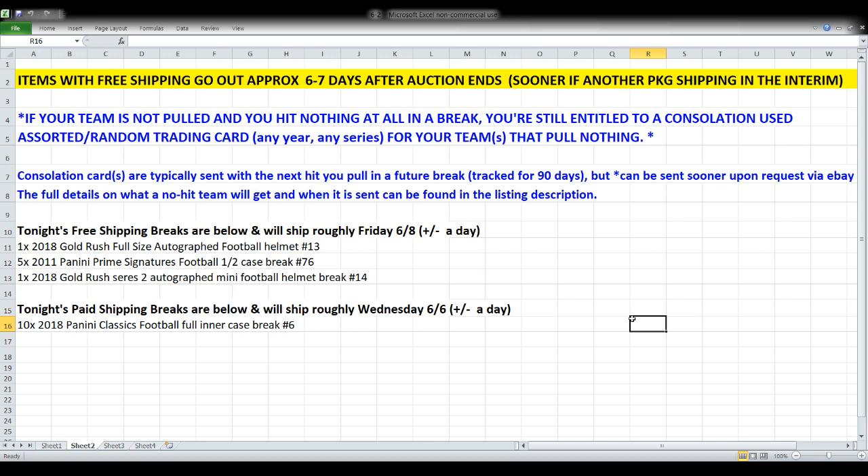If you are in one of those first three breaks and your team is completely skunked — you don't pull anything at all — you are still entitled to a consolation card. It can be from any year in any series. I track it for a rolling 90-day period and I would typically send that consolation card with your next package. If you want it sent by itself, it'll go in a plain white envelope with a stamp — just shoot me a message on eBay.